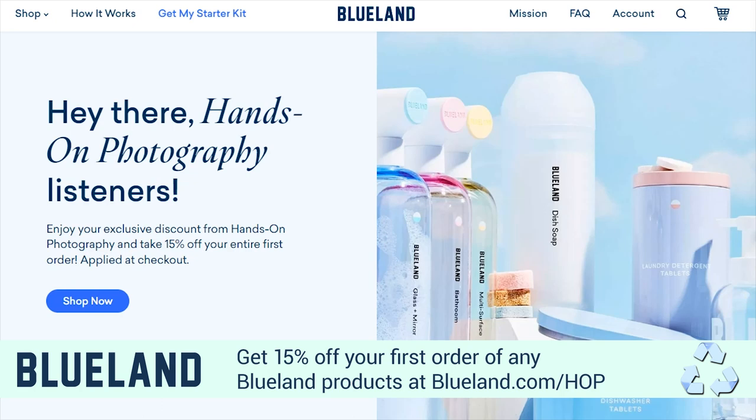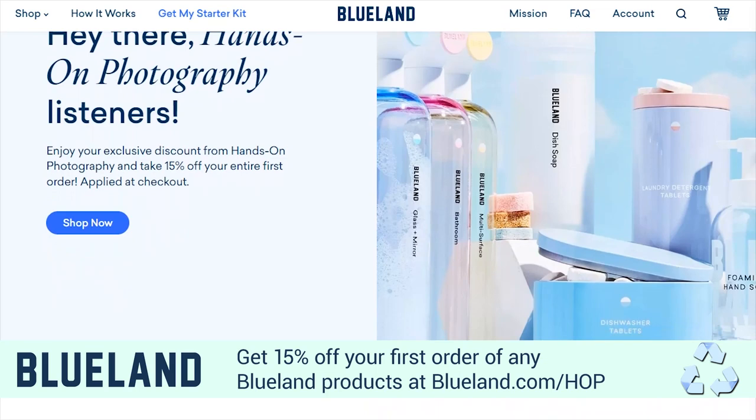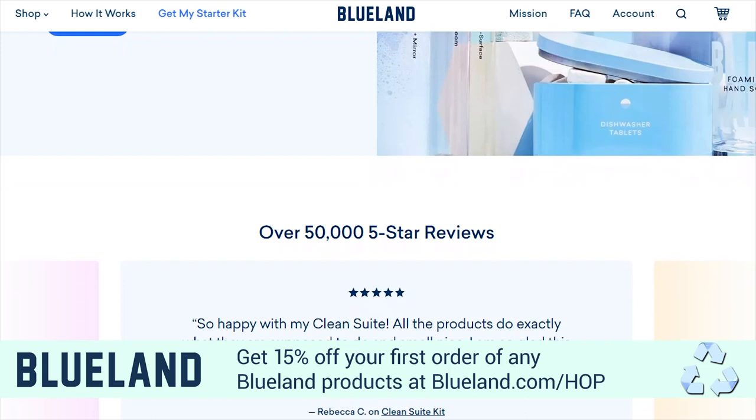This episode of Hands-On Photography is brought to you by Blueland. Did you know that an estimated five billion plastic hand soap and cleaning bottles are thrown away each year? And most cleaning formulas are 90% water, which is heavy to ship, leading to excessive carbon emissions. Plus, those products are often filled with nasty ingredients like chlorine and ammonia. Yeah, that's a lose-lose situation for you and for the planet.